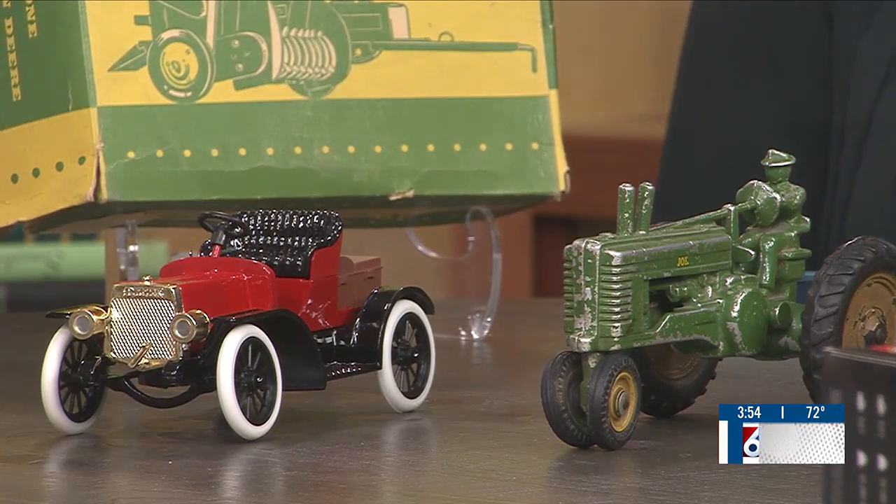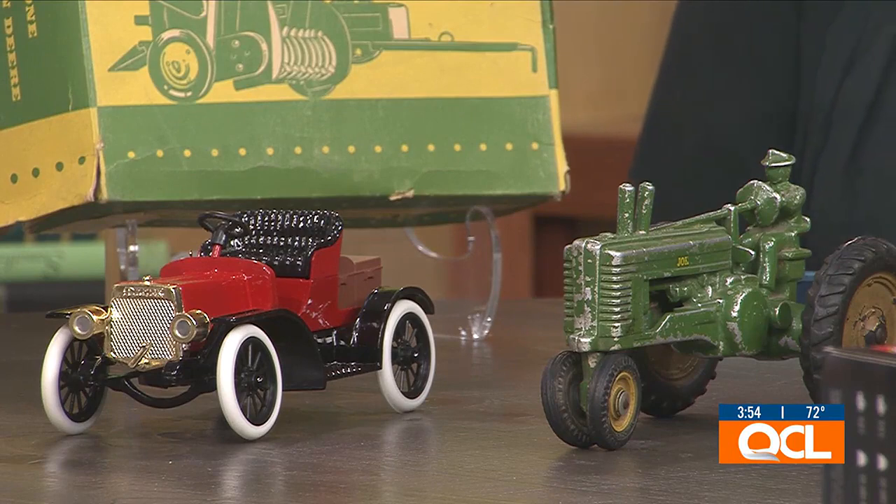Next door at the John Deere store they're helping us pick out a toy of the month, and there'll be discounts every month, so we're really trying to tie a lot of things together.